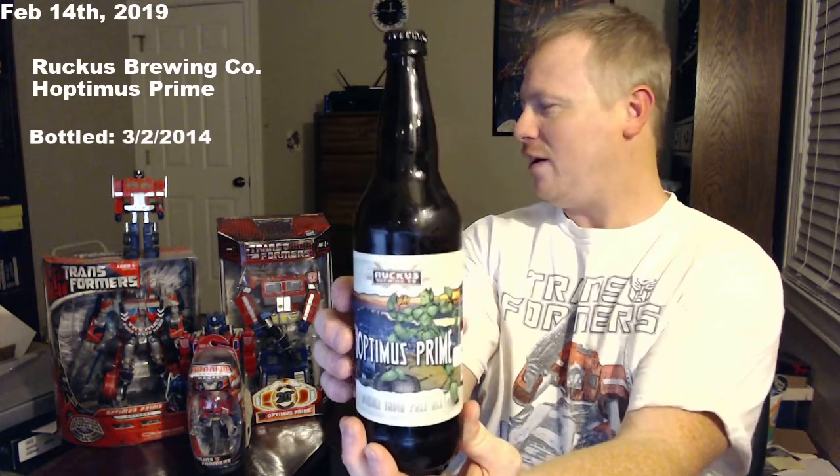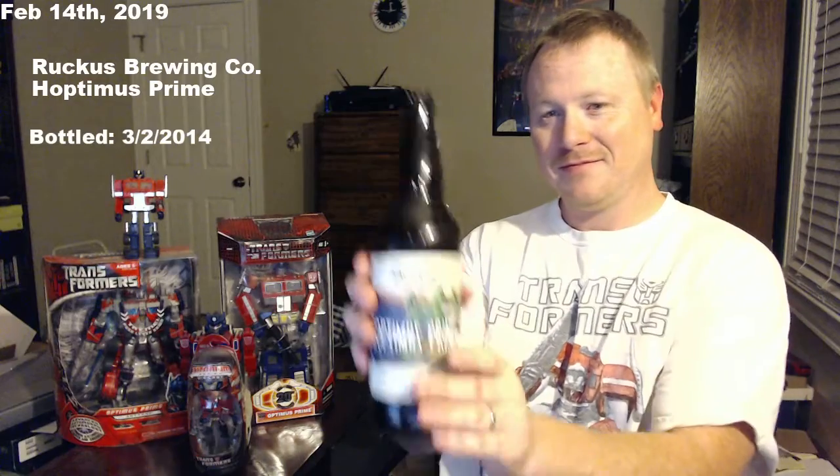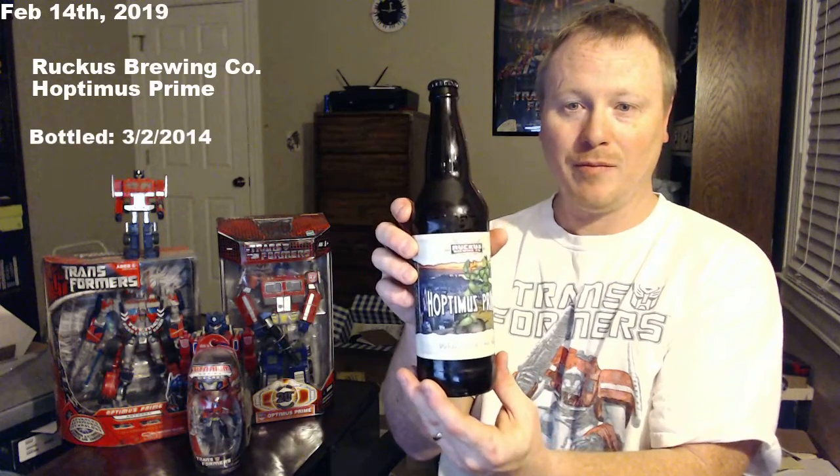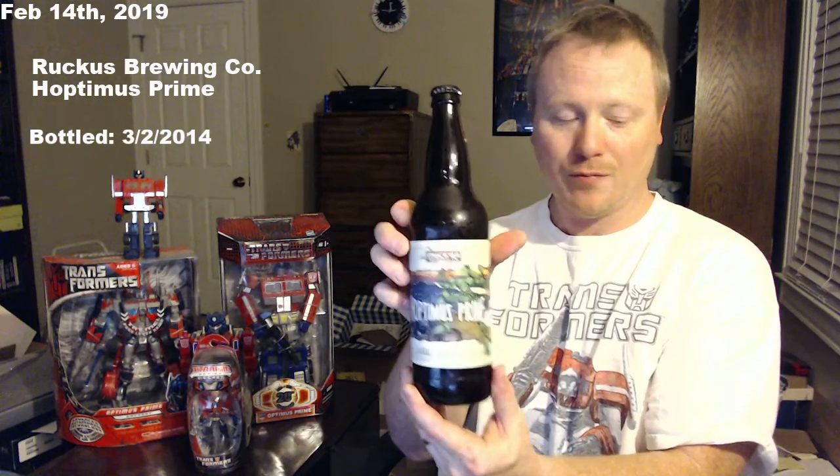I thought this would be fun because I have a collection. I have a beer that matches this — that's literally the only reason I bought this beer, because it said Hoptimus Prime and he is my favorite Transformer. This beer was bottled in 2014. I also have a glass — I'm a huge Disney fan, my wife and I — so that's Cinderella's Castle etched on it. On the back it says 2014.